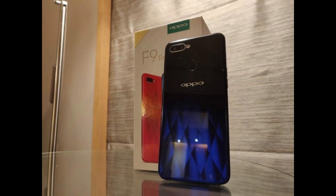Oppo just released its smartphone, the Oppo F9 Pro. Today in this video I will talk about its pros and cons along with my opinion about this device. First of all, let's have a look at its general specs.